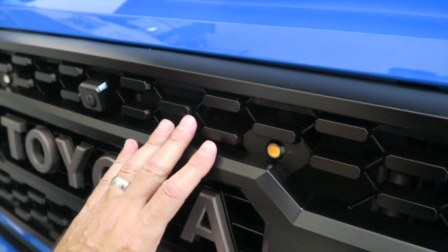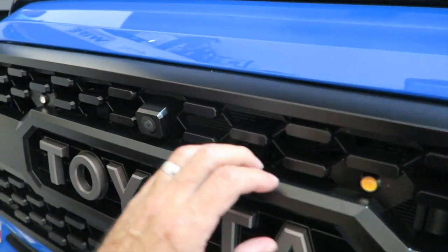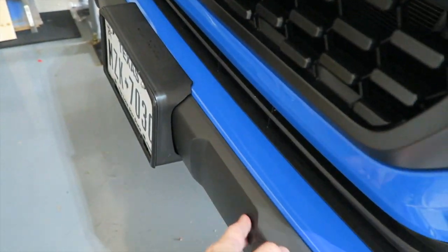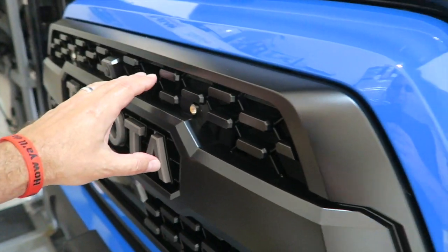Across the front it's going to be flat, and it's going to say Toyota kind of up in this spot, right in this area. It's going to go all the way down, combining with this black piece like what the Tacoma has, and say Toyota right across the middle.